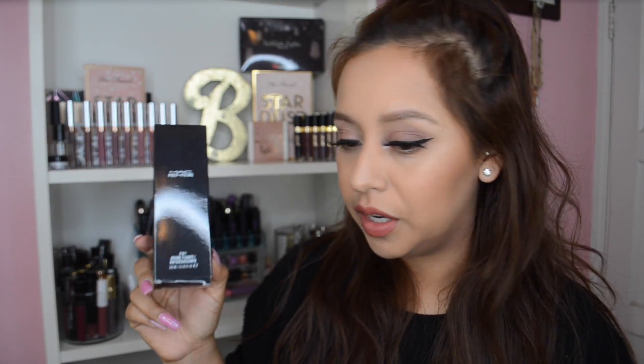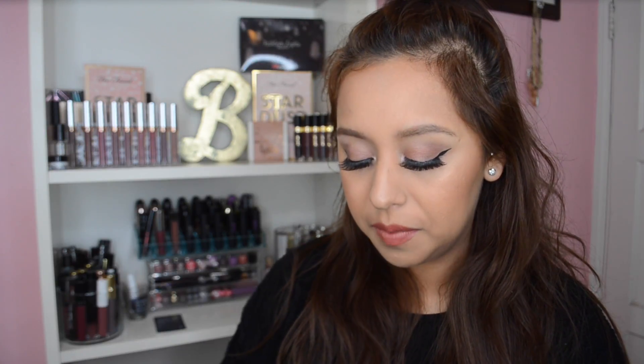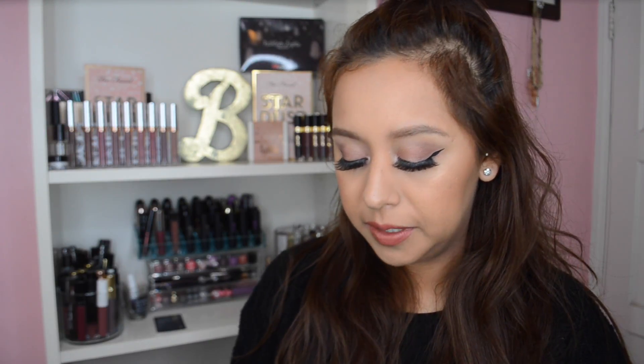I did also stop at MAC. They were having 30% off. I picked up a Fix Plus which was only $16 because I ran out of mine — I need to do an empties video. I also got their new liquid lipstick in the shade High Drama — probably something like I already have in my collection. The Fix Plus was $16 and the liquid lipstick was $14, so I ended up spending $33 there.